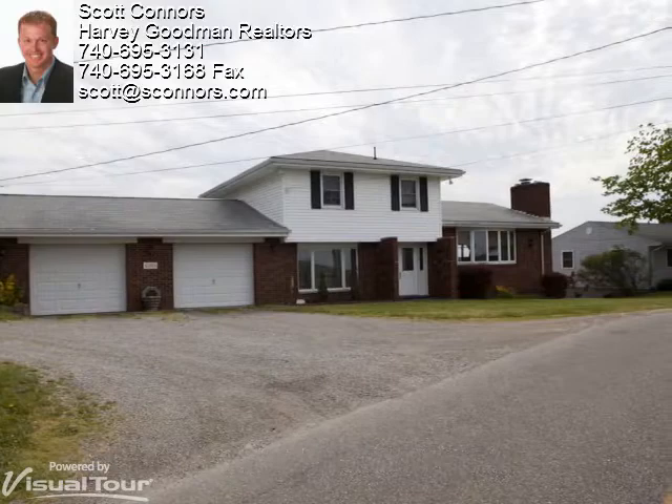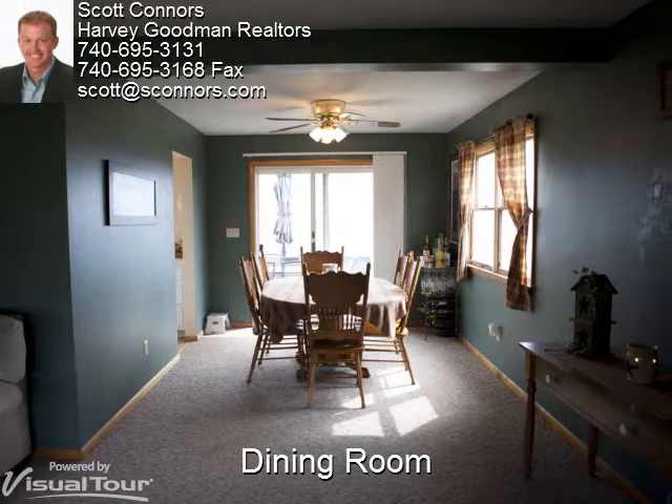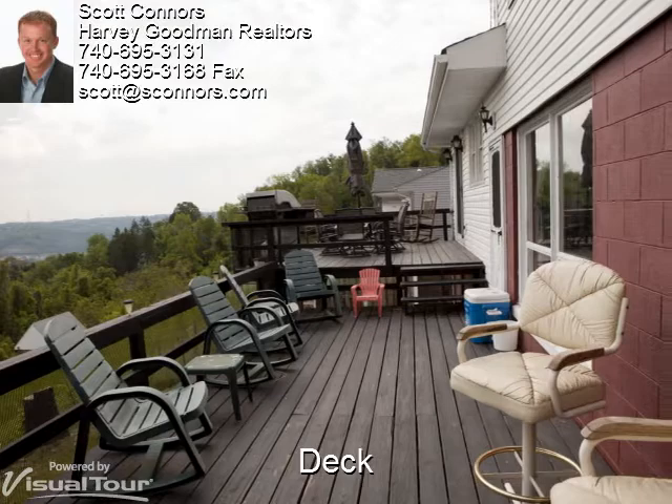The dining room can accommodate a large dining table and has direct access to the back deck. Let's take a step outside to look at the expansive deck and the view. The large back deck stretches the length of the home and has ample room to entertain.